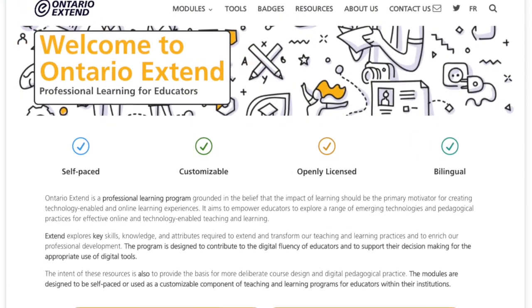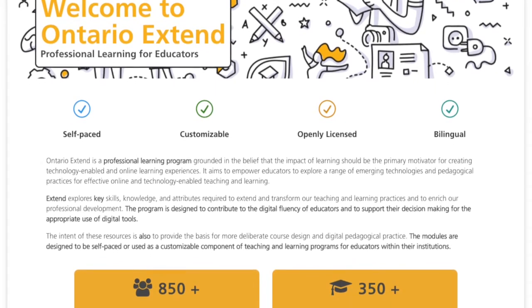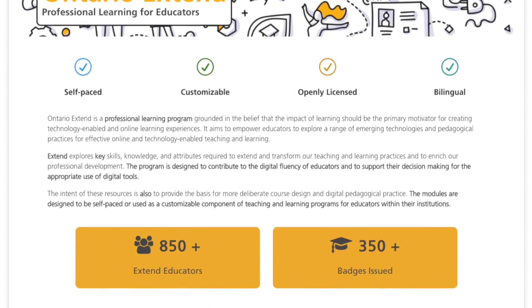Starting your Xtend journey today means you'll be joining a network of colleagues across the province in your pursuit of digital fluency for your teaching practice.